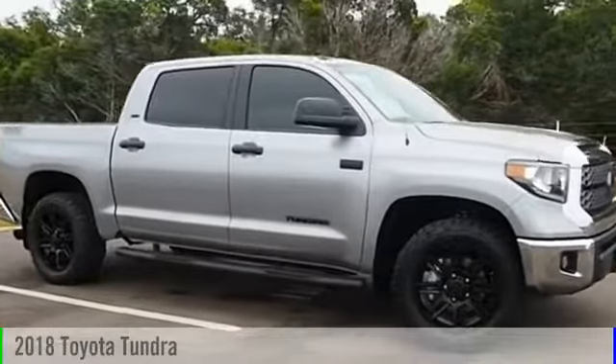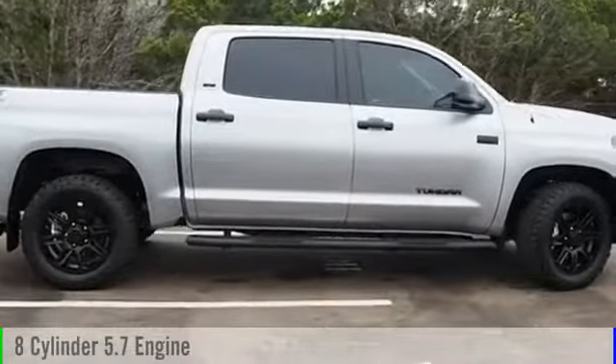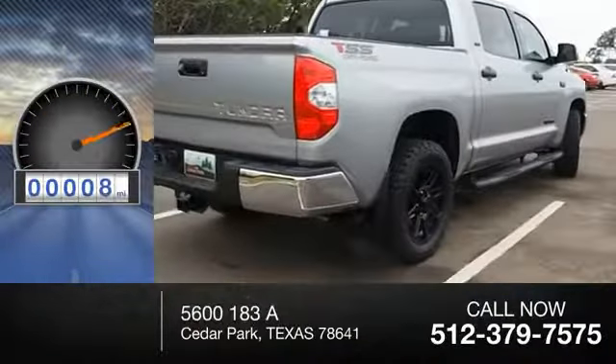2018 Tundra. This vehicle is powered by a four-wheel drive, eight-cylinder, 5.7-liter engine and comes with an automatic transmission. This vehicle has less than 100 miles.